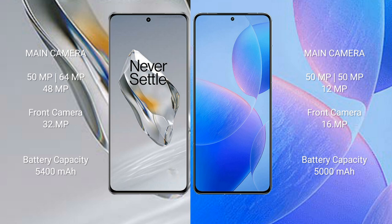The OnePlus 12 features a triple rear camera setup: 50 megapixel plus 64 megapixel plus 48 megapixel, and a 32-megapixel front camera. The Redmi K70 Pro also has a triple rear camera setup: 50 megapixel plus 15 megapixel plus 12 megapixel, and a 16-megapixel front camera.